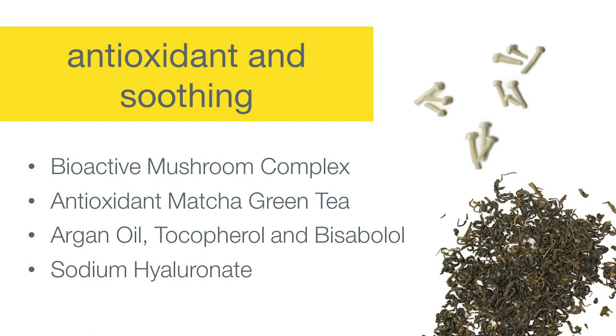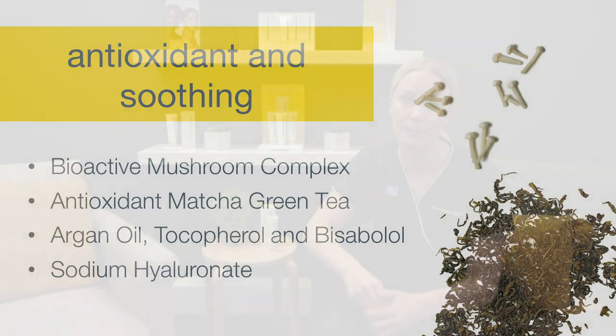This weightless, blendable formula also contains a bioactive mushroom complex, which is great at soothing the skin and reducing UV-induced redness and dryness. Plus it has antioxidant matcha green tea to help defend against the free radical damage that we're also exposed to.